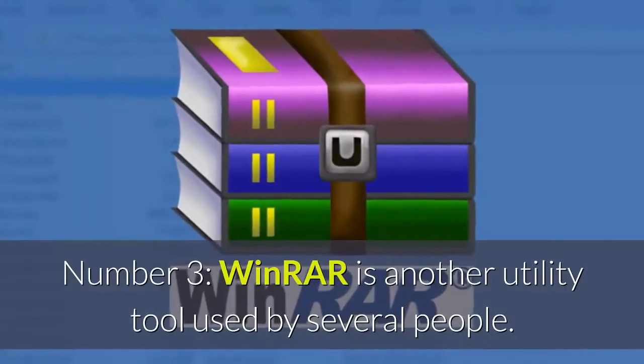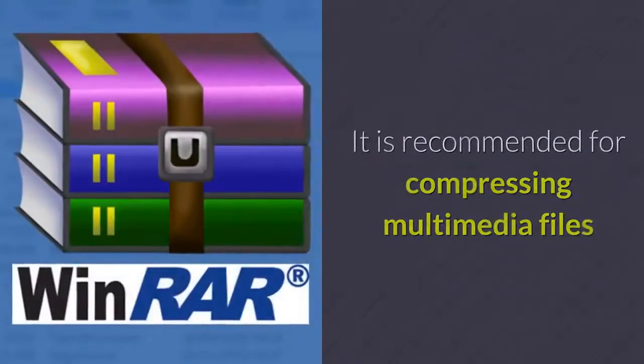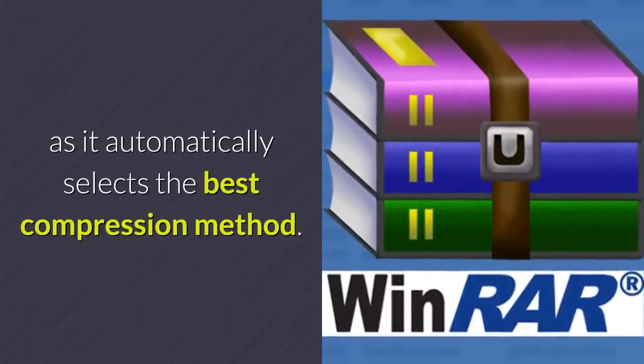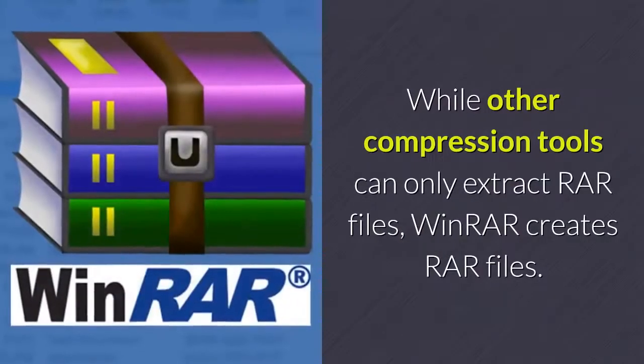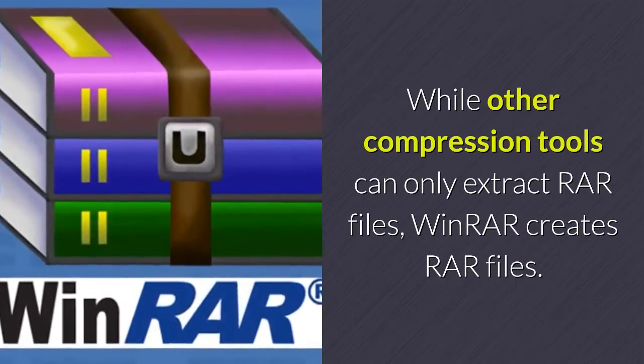Number 3: WinRAR is another utility tool used by several people. It is recommended for compressing multimedia files as it automatically selects the best compression method. While other compression tools can only extract RAR files, WinRAR creates RAR files.